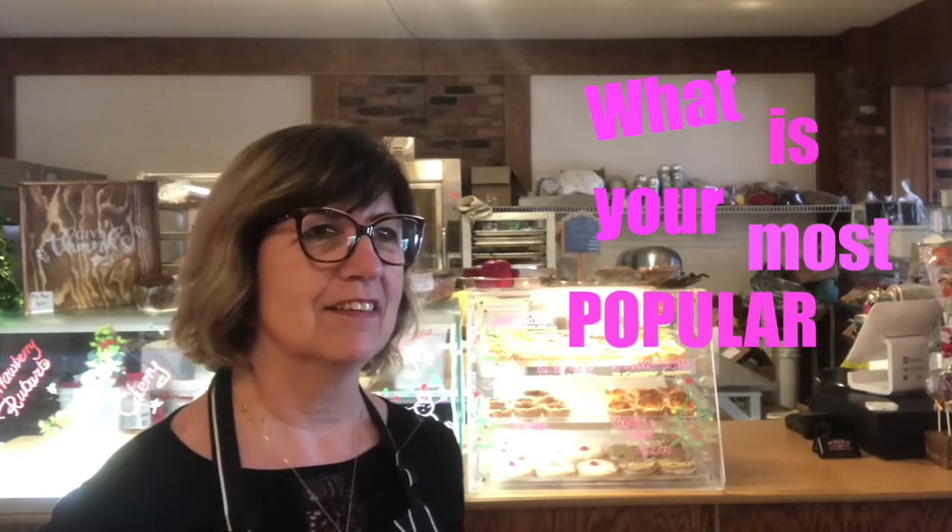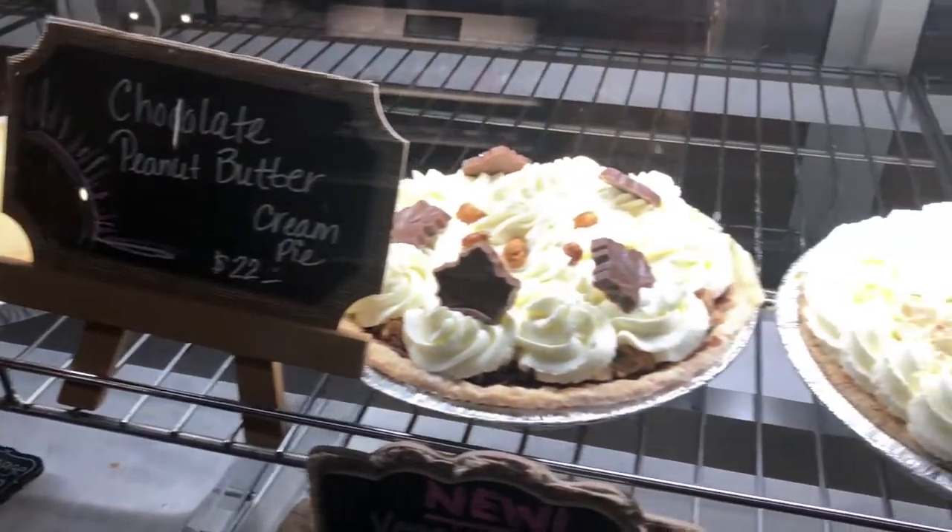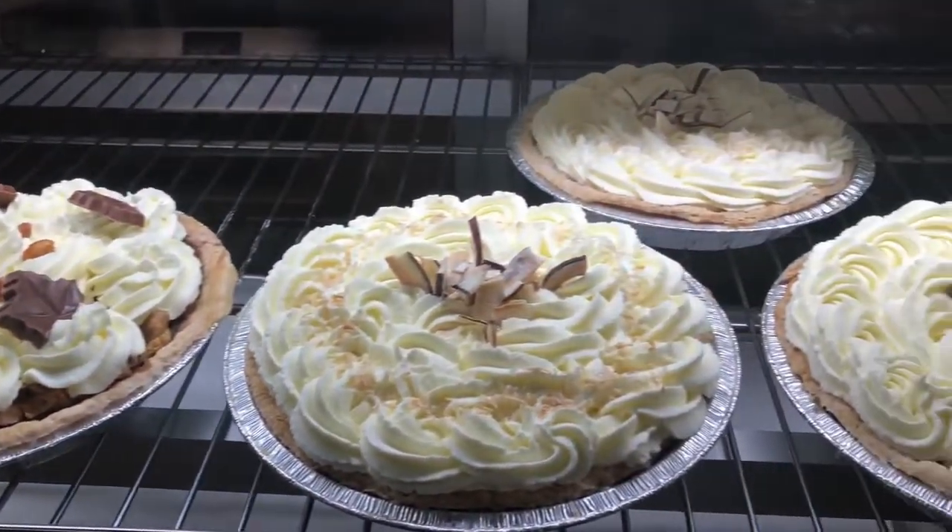How long has Scratch Bistro been open in Milton? We've been here going on three years now. So tell me, what is your most popular pie? Well, our signature pie is a butterscotch cream, and we do that every six weeks. But we also have coconut, chocolate, and banana cream, which are very good sellers.